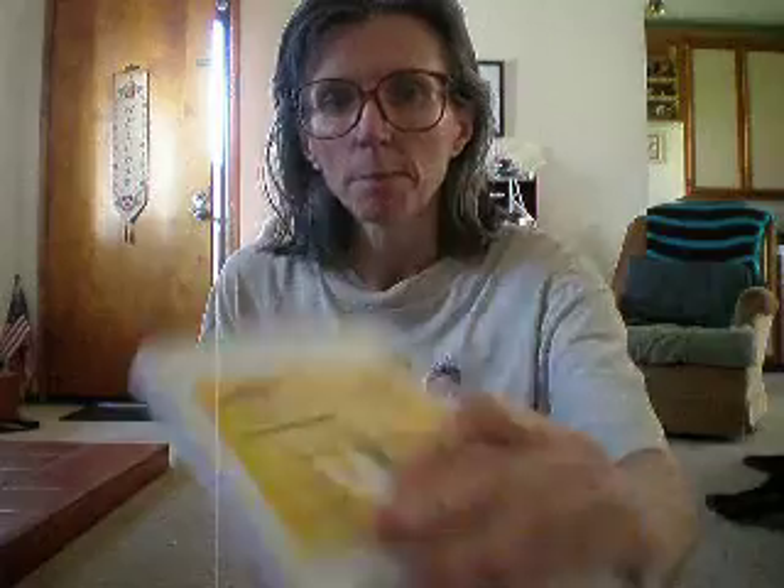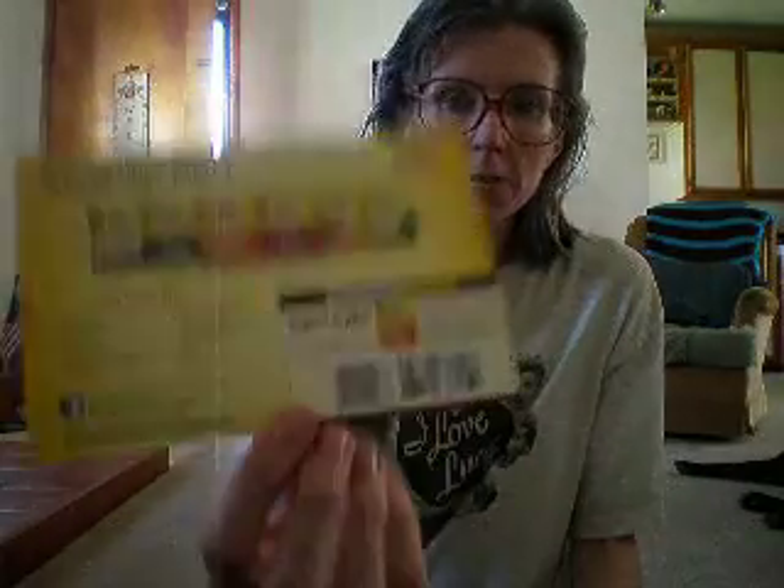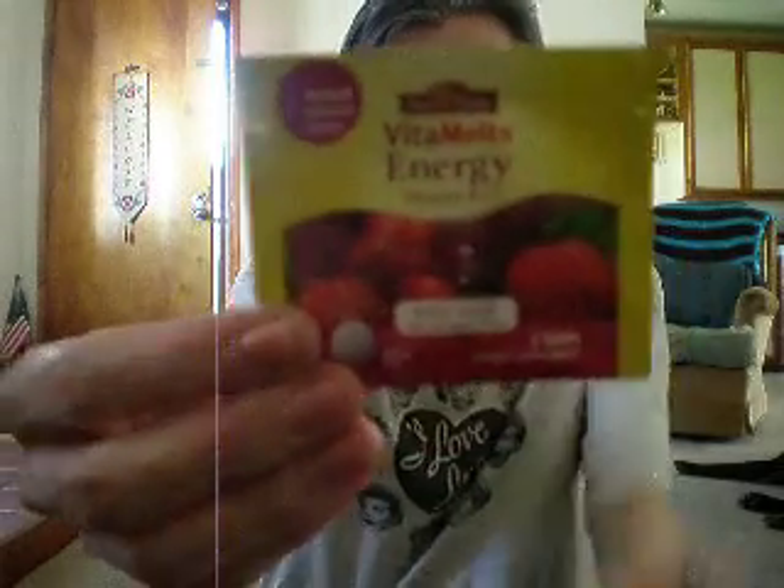The first thing that I got is from Nature Made. They sent a little card telling about the vitamins, and they also have a $3 off coupon. The sample I got is Nature Made Vitamilts Energy, Vitamin B12, and this is a mixed berry flavor. There are two peels in there. So that was a very good freebie.